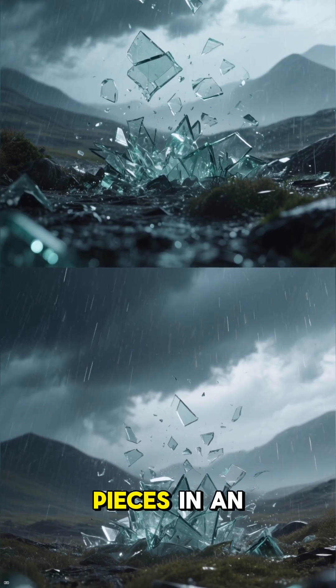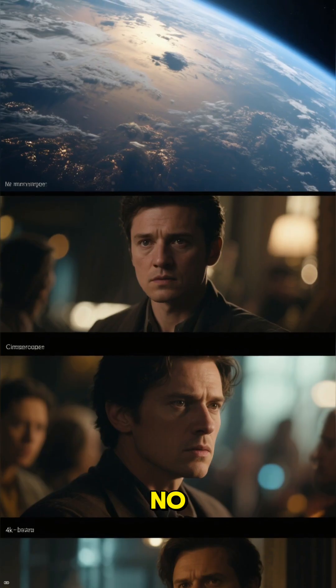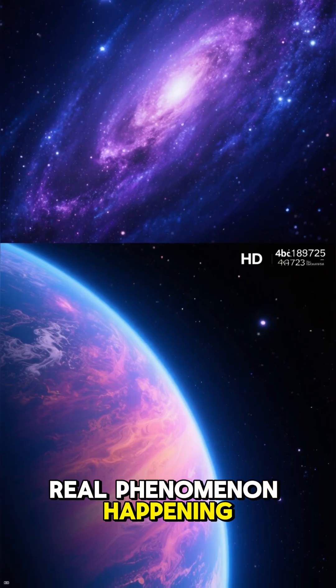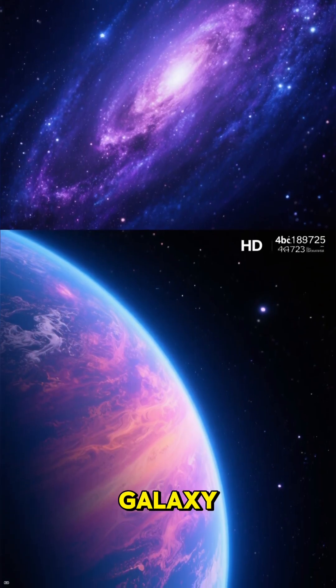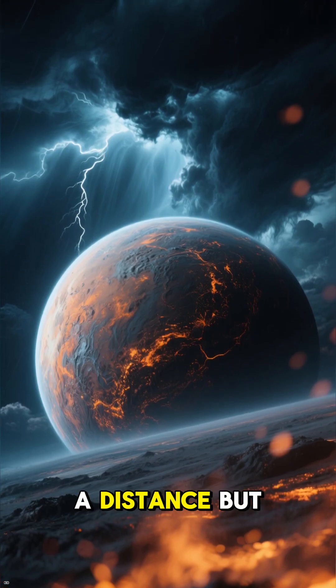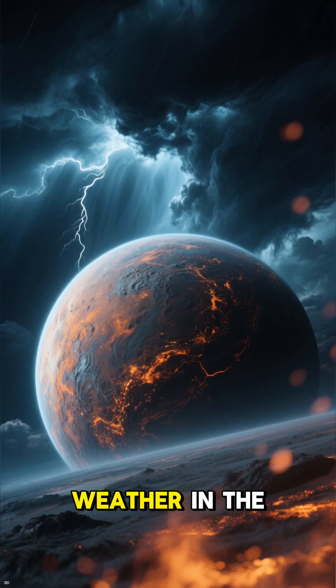Imagine rain so terrifying it could shred you to pieces in an instant. No, I'm not talking about a movie scene. This is a real phenomenon happening on a planet not too far away in our galaxy. Get ready to meet HD 189733 b — a world that looks beautiful from a distance, but is home to the most dangerous weather in the universe.